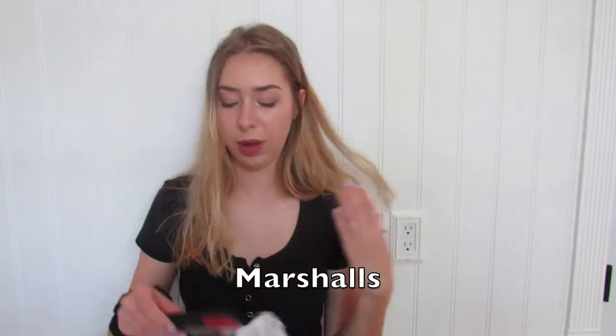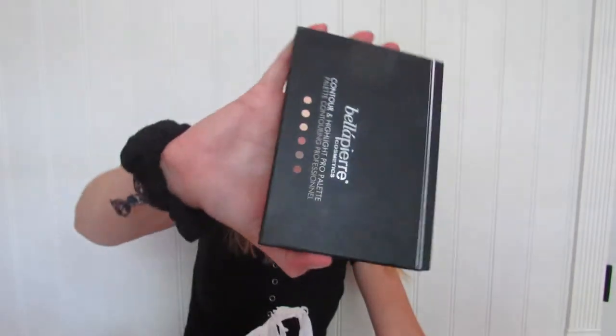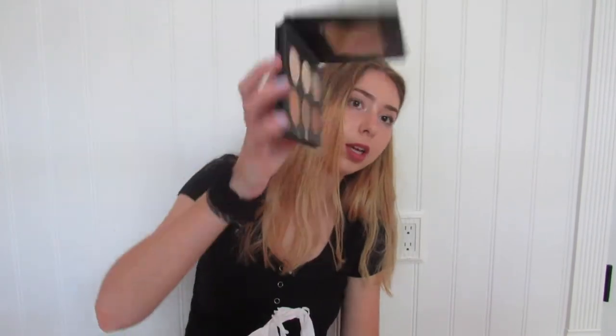For the makeup, I just got this contour palette. I just need another one because I'm running out of mine. This is just what it looks like.